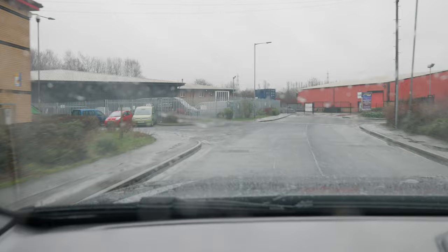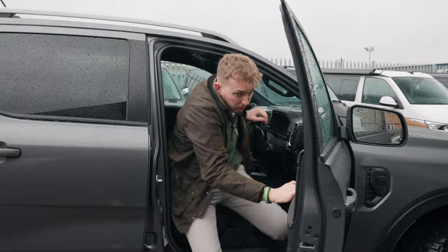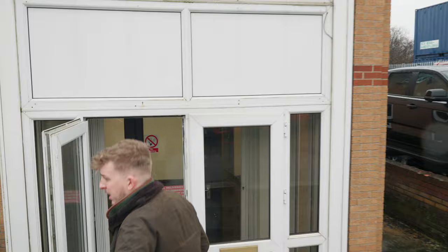LV2 is literally just down the industrial estate — come out of our road, turn left and head straight to the bottom. As we turn left into LV2 there's a lorry there which is a really cool little project I'll show you in a second. You're going to see the sheer amount of vans — there's Rangers, Amaroks, and Transporters dotted around everywhere.